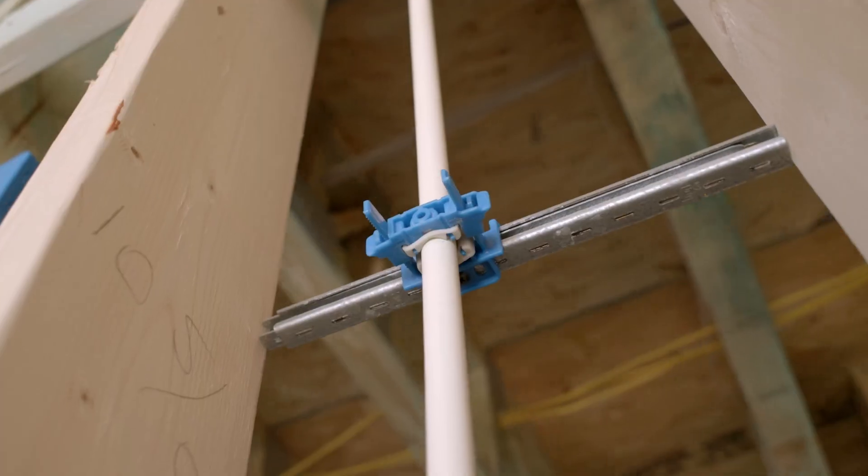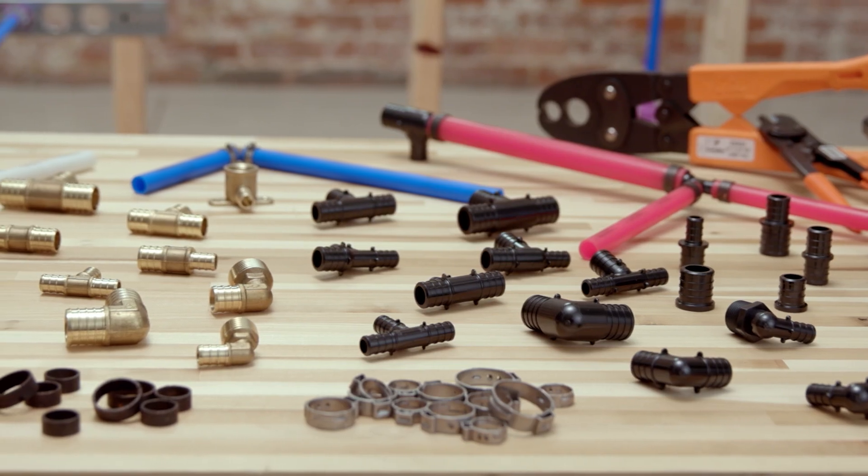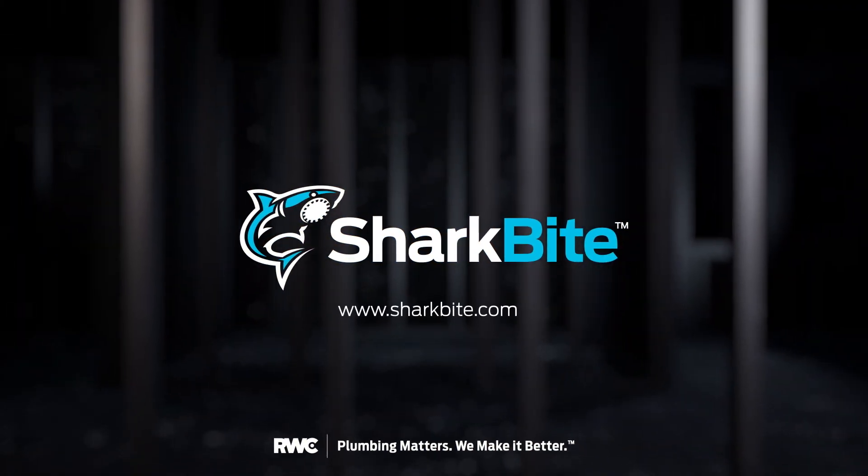To learn more about PEX piping systems or our wide range of products, visit us online at www.sharkbite.com.